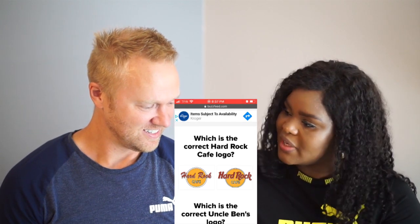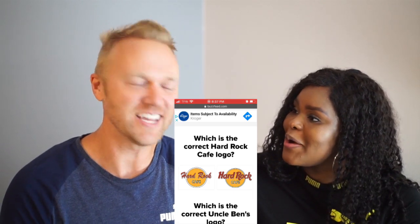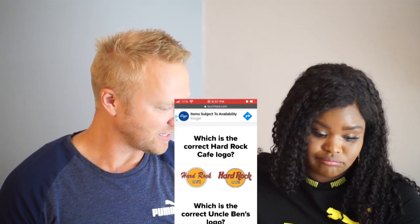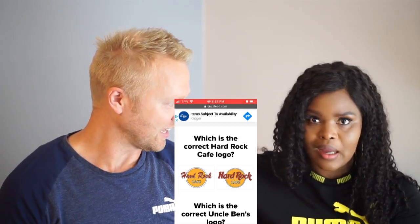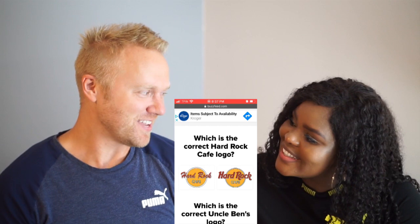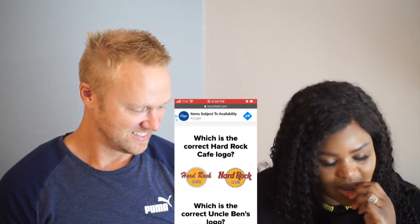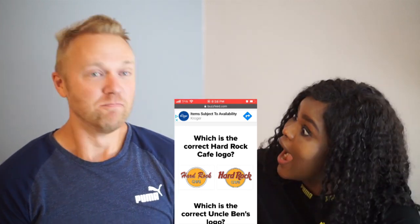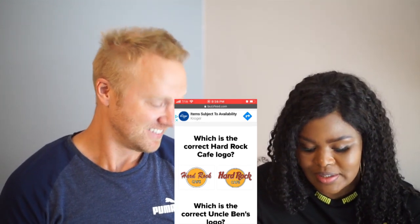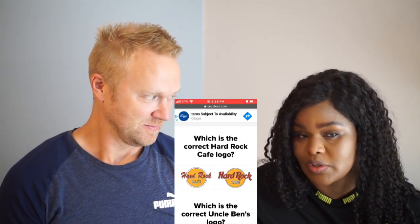Have you ever heard of Hard Rock Cafe? Yep, I know which one it is. It's like a restaurant — it's all over. Hard Rock Cafe is all over — I've actually never been in one but I know what it is. I have never seen this. This is my chance to pull ahead — see what you got! I'm gonna go with the bolder print just because it's easy to read, and if I was a business entity, that's what I would do.